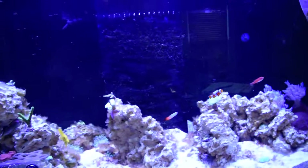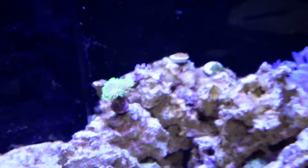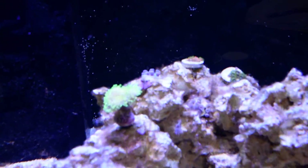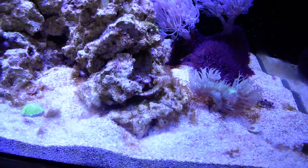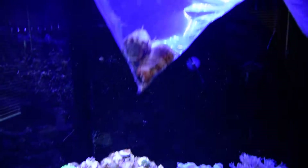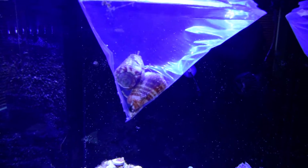The corals all look fantastic. The only ones still looking a little iffy are the zoas. Actually, these guys have opened back up finally — they were closed for a good while due to all this annoying hair algae. But hopefully these fighting conchs, which are just the coolest creatures, hopefully they help out quite a bit.